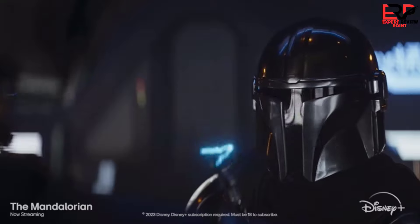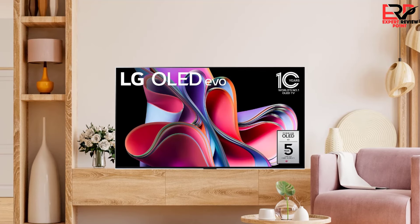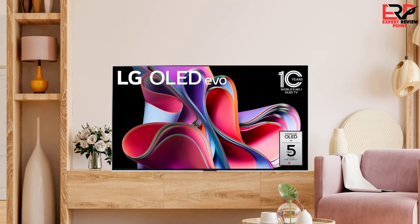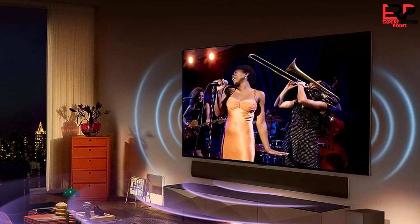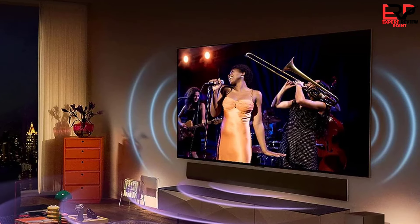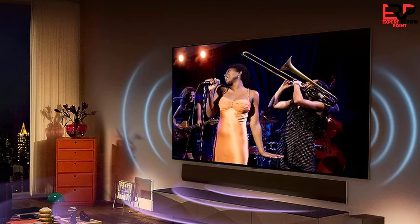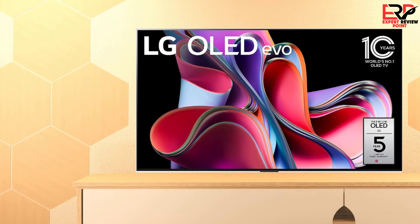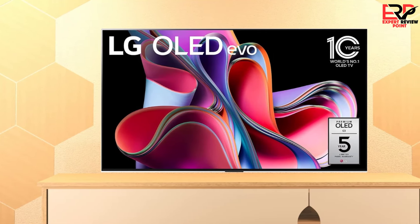For a flagship priced at around or above $3,000, those missteps may be enough to cause you to think twice about the G3 — even though in every other way it's unquestionably one of the best TVs you can buy. From the front, the LG G3 OLED is both similar to and more striking than most OLED TVs. The ultra-sleek panel features only a single IR receiver and power light at the bottom center. The bezel is incredibly slim — less than 1/16th of an inch — and silver rather than the usual black or dark gray, making the G3 look as though it's framed with light even when turned off.